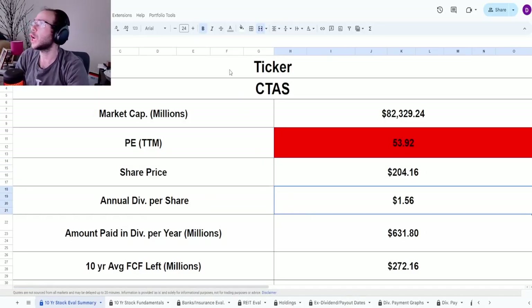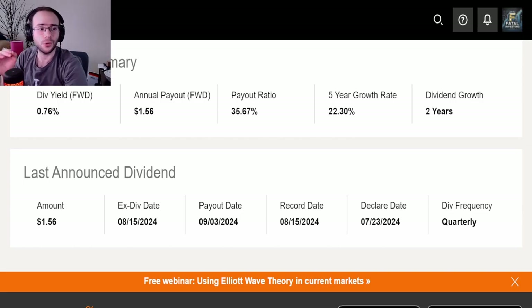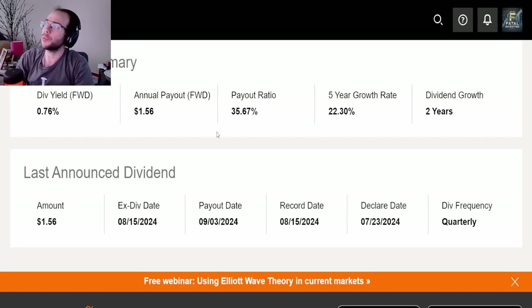They do pay a dividend of $1.56, which is a yield of 0.76% — a really tiny yield, unfortunately. The payout ratio is 35.67%, which is really good. The five-year dividend CAGR is 22.3% — with a CAGR that big, the low yield becomes much more acceptable.